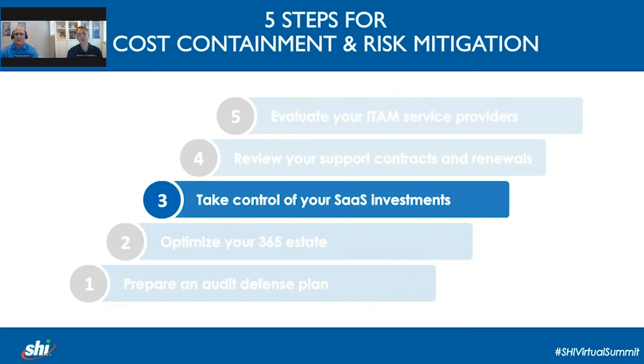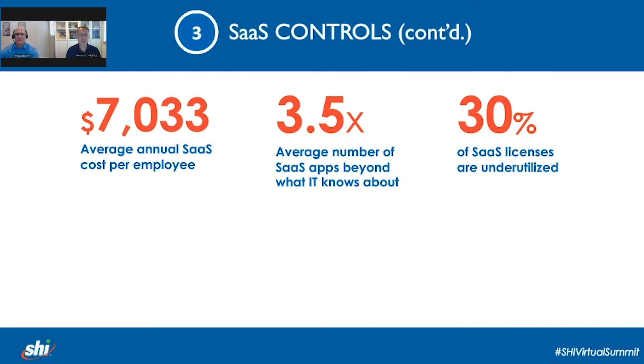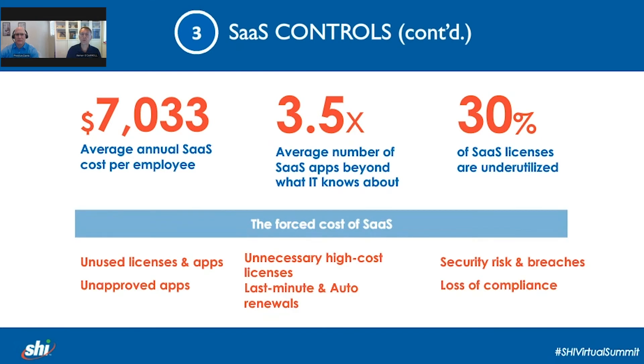We're now going to turn our attention to how proactive management of your SaaS environments can support cost and risk management. Some recent research observations in this area don't make pretty reading. In the short term, as you're looking for quick wins to present to your head of finance, taking a closer look at SaaS can have significant potential. Operationally, there will also be opportunities to ask: can I move users from that old legacy application to a modern SaaS-based app that provides better features and functionality and better meets the new needs of my workforce?